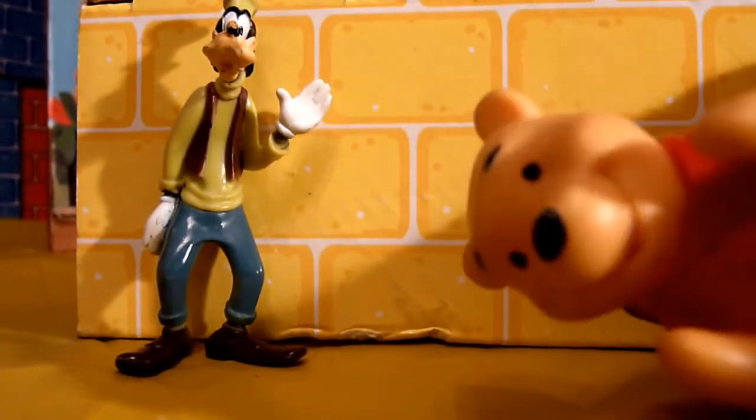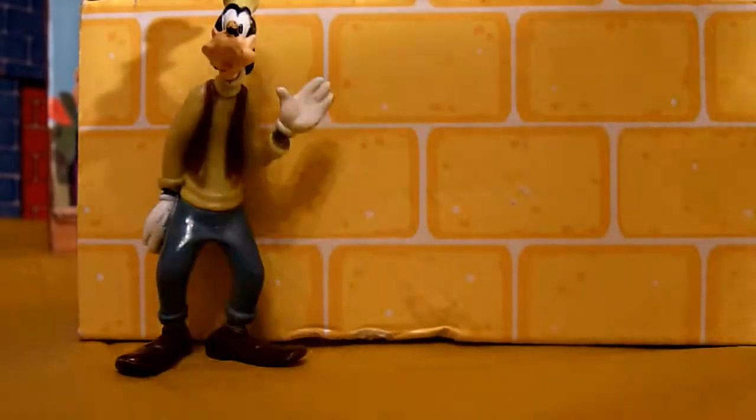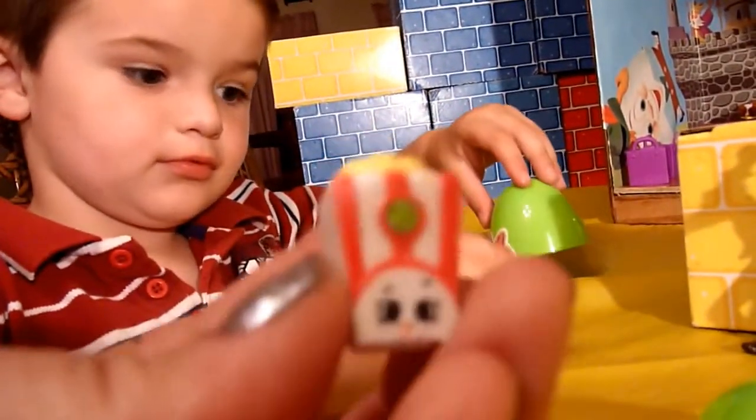It's Winnie the Pooh! He was going to bring honey but got hungry and ate it. Here is a surprise egg for you, Goofy! Logan will help you open it. Well, gee, thanks Winnie! Thanks, Logan, for all your good help! Another shopping bag — oh, Poppy Corn! Oh, Poppy Corn is so cute! Oh my gosh, we're going to have to get a bigger kitchen!